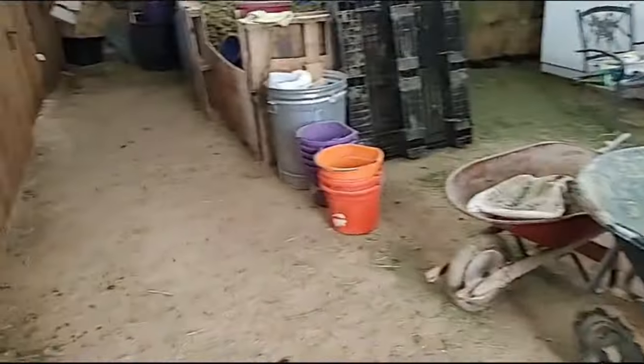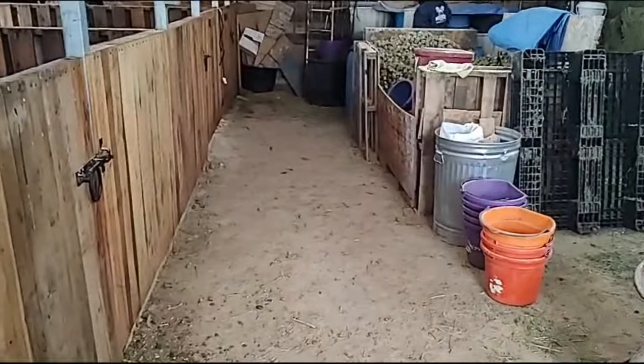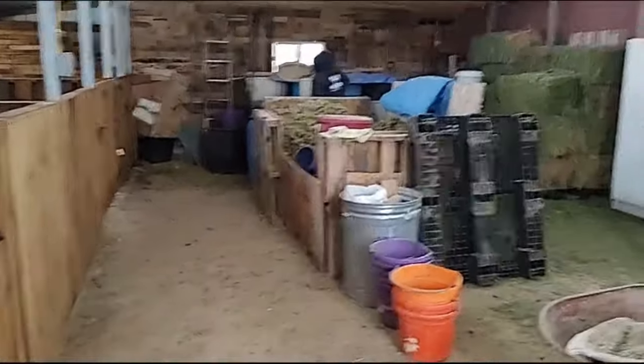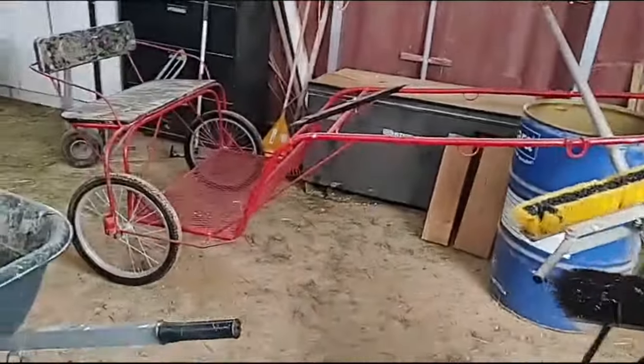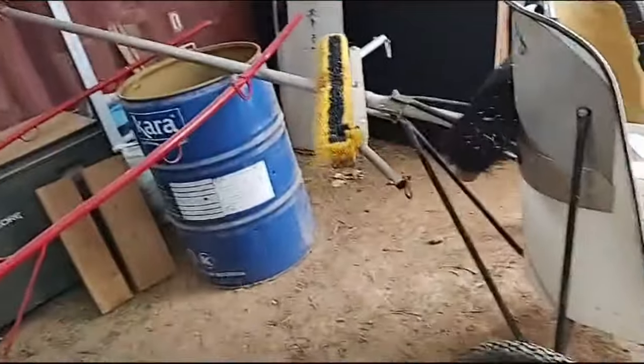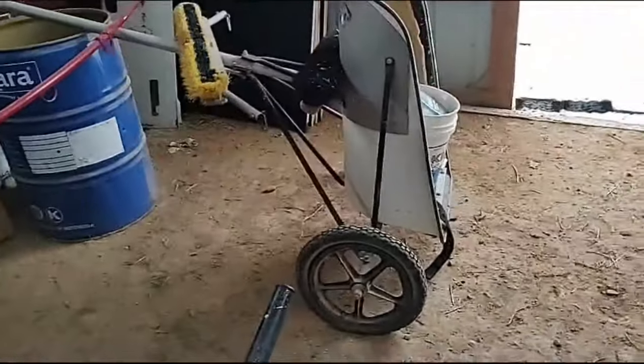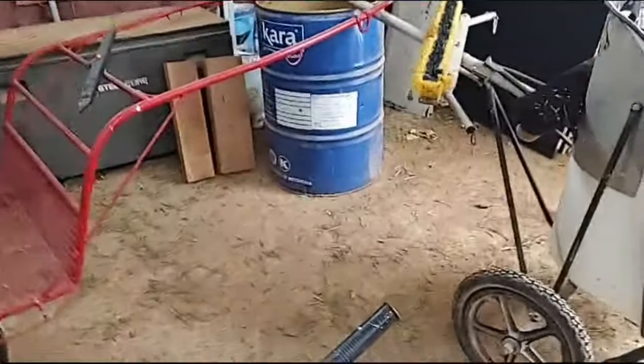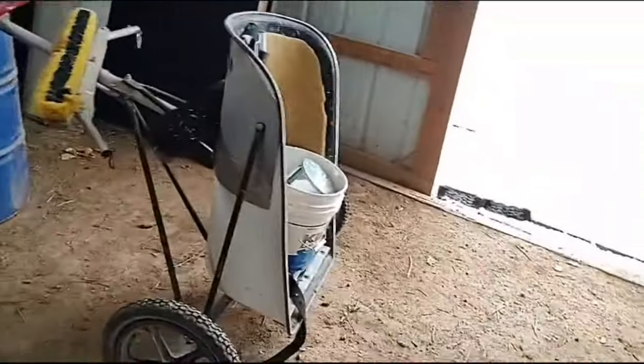Now we only need to feed cowboy — did you feed cowboy already? This is Pickle's cart. We have this other one over here and we're thinking about selling it. This is for a double but we don't know if we want to — it's too much work for us to train them.